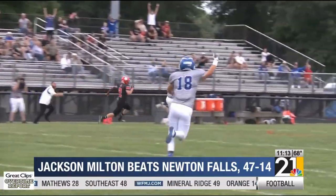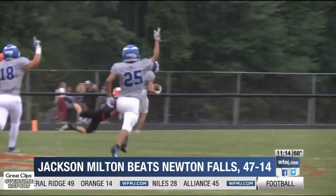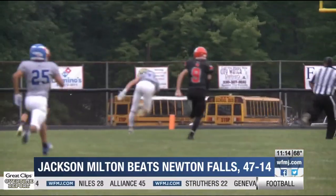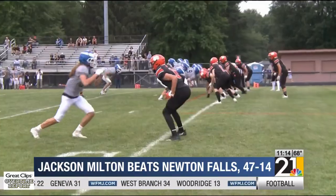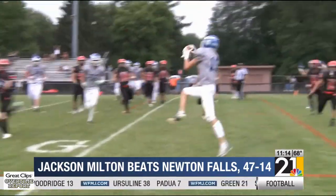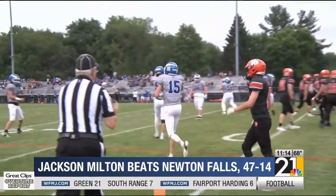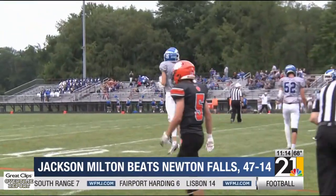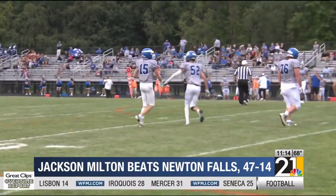Jackson Milton with the ball now. Caden Mitchell rolls out to the left, passes it to Aiden Stanky, and check it out as he races down the sideline. He's going to be brought down at the one, just before the goal line. First and goal now at the one for the Blue Jays, and Stanky is going to finish off the drive with the one-yard touchdown reception. How about Jackson Milton off to a great start this season? They would take the early lead and never look back. The Blue Jays get the win 47-14.